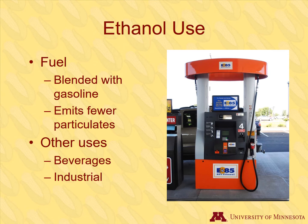Ethanol is not used for fuel in its pure form. It is blended with gasoline, usually at a 10% ethanol blend, but some vehicles are designed to run on a higher blend, such as 85%, also called E85. Ethanol emits fewer air pollutants as compared to gasoline and is renewable. Ethanol from corn is mostly used for fuel, but some is used for beverages and industrial uses.